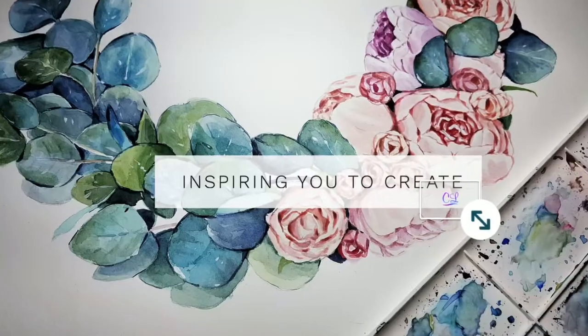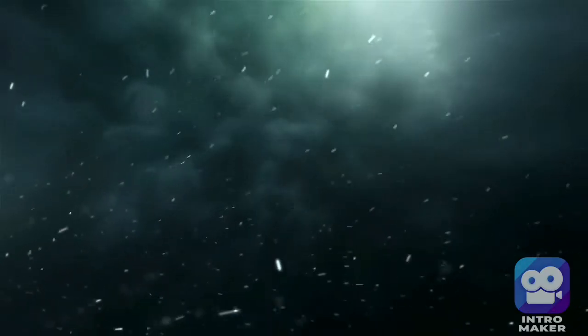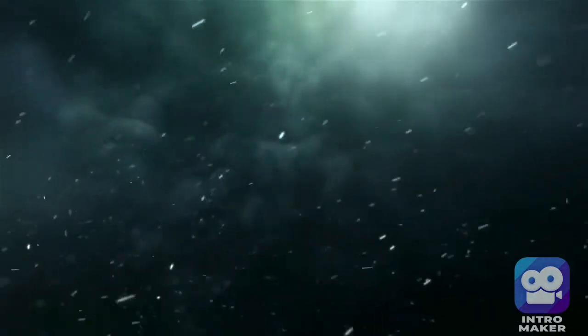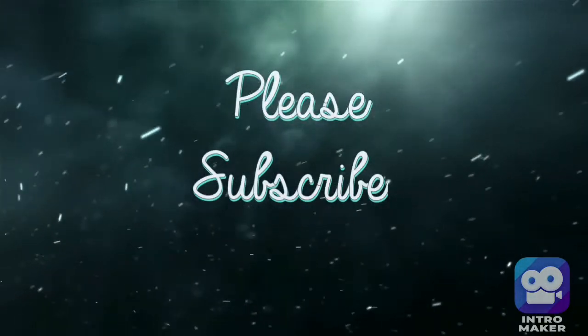Thank you so much for watching! Have a great night. Happy New Year! Happy New Year! Bye bye!